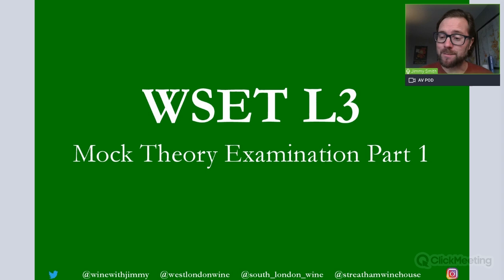Hello everybody, my name is Jimmy Smith and welcome to the Wine with Jimmy YouTube channel. This is a WSET Level 3 mock theory examination, Part 1 of 4. This first part is available as free content on the YouTube channel, but Parts 2, 3, and 4 are only available to members of the winewithjimmy.com e-learning portal.